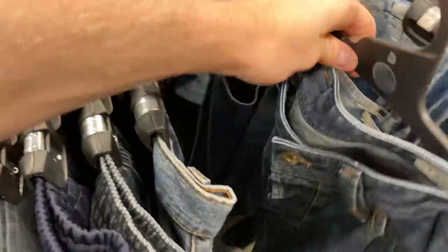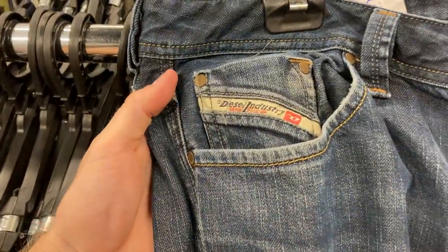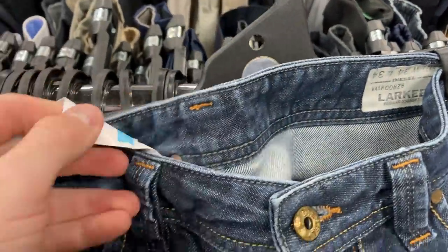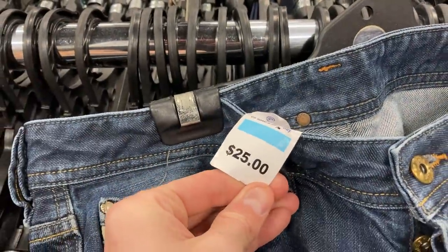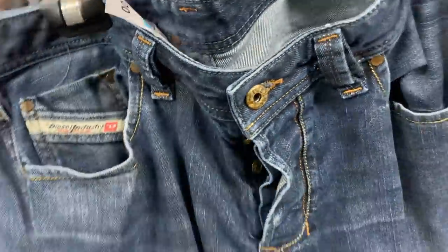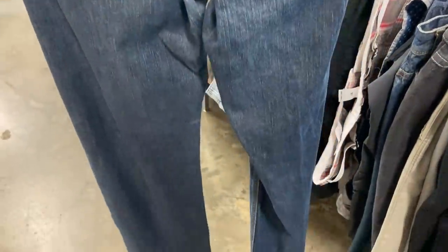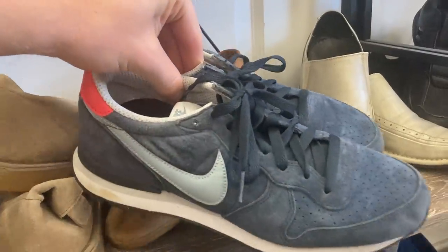Instagram viewer poll question — I've got Diesel jeans here, the Larkies, 34 waist, 34 length. I really love finding the Diesel brand, but the price tag is the contentious decision at $25. Would you spend that much money for a single pair of jeans? Let me know in the comments if you would have bought those yourself.